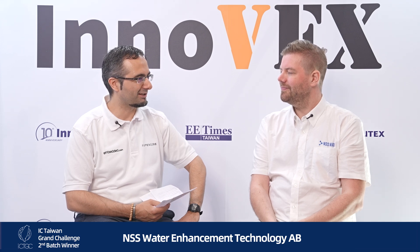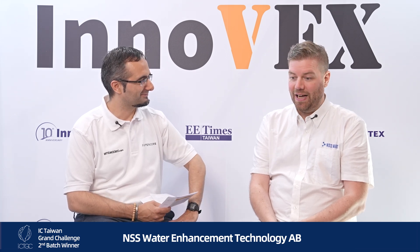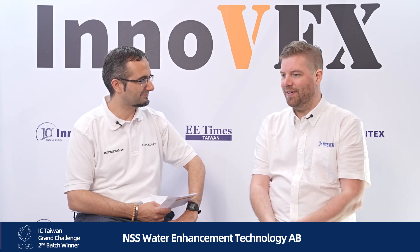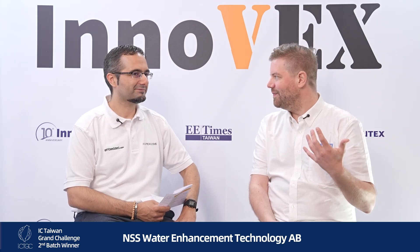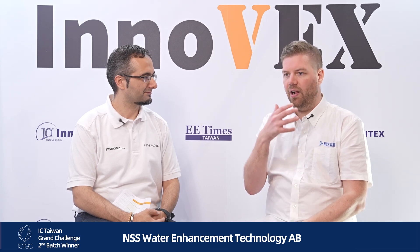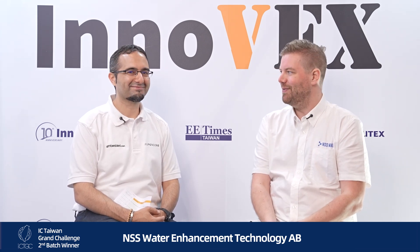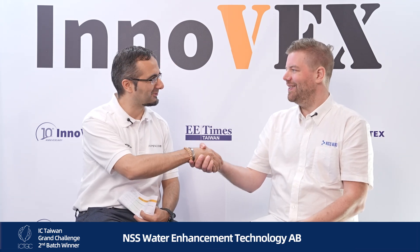Talking about the IC Taiwan Grand Challenge award — what does it mean for your team and what are your next major goals? It's a great honor, to be honest — it's so much bigger than I first thought. As a startup where everything runs so fast, sometimes you don't have time to think about things. When I got here it was like wow, this prize is really big. It gives us a lot of PR, they help us with the network and organization. It feels great — I'm super happy for it. Congratulations again on winning the IC Taiwan Grand Challenge, thank you so much!